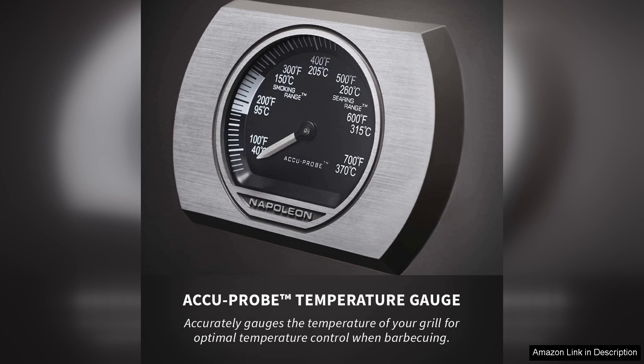Overall, the Napoleon Built-in Prestige 500 BBQ Grill delivers an exceptional grilling experience. Its combination of performance, versatility, and stylish design makes it a top choice for both novice and experienced grillers. Whether you're hosting a summer barbecue or a cosy family dinner, this grill will elevate your outdoor cooking game to new heights.